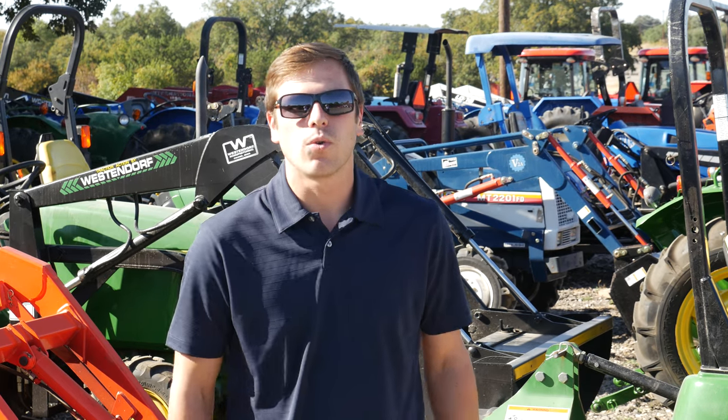Hi guys, my name is Nate. I work at Big Red's Equipment and today I got you out here just to talk to you a little bit about our used inventory. We have a huge selection in our used inventory right now.